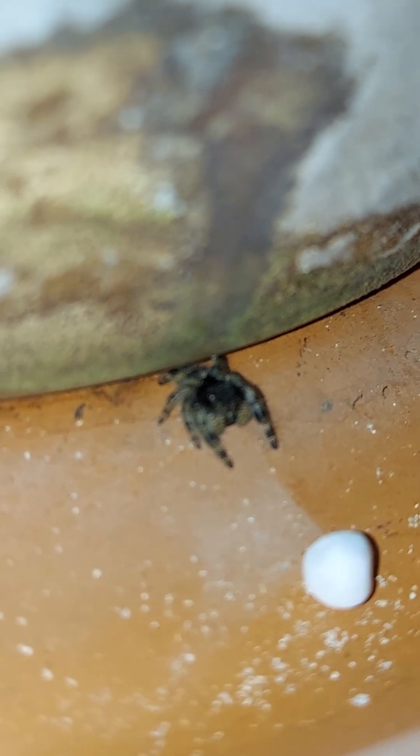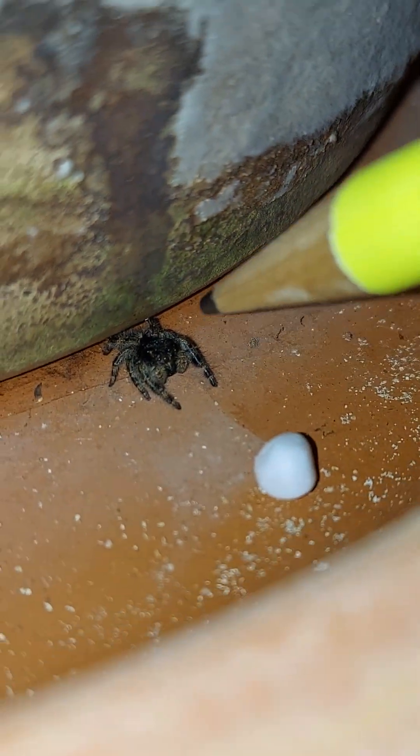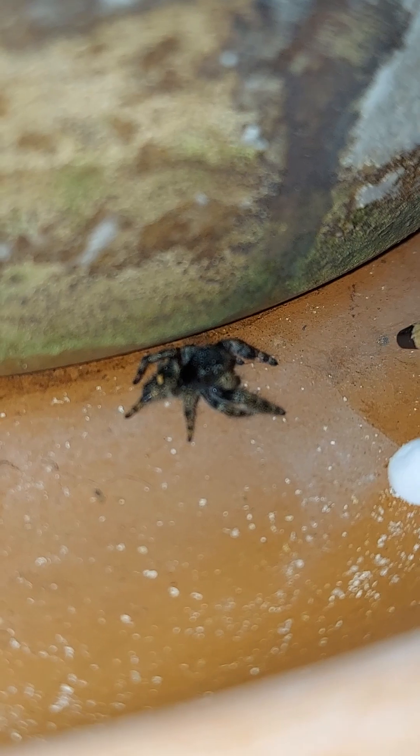He's got this little— I'm gonna see if I can get him to turn around. Not only have you guys seen the little green on his fangs, he's also got this little orange dot right there on his back. I'll get him to watch the pencil. He's got his eyes on it.